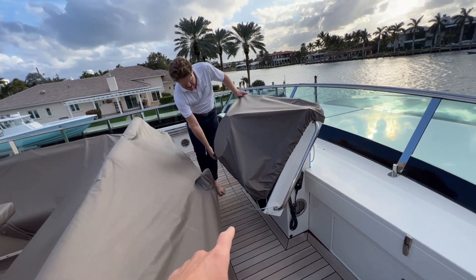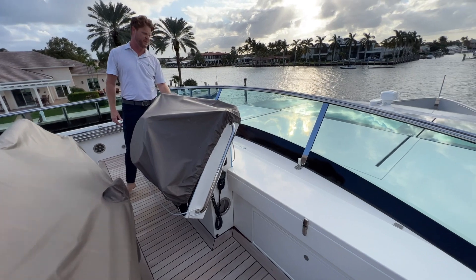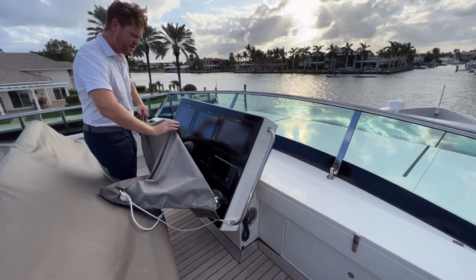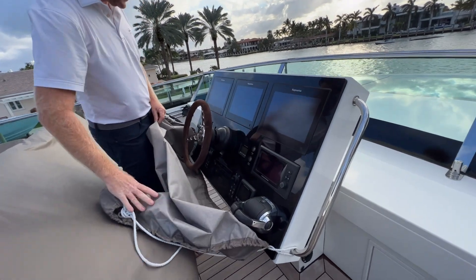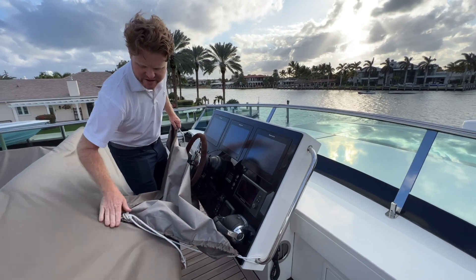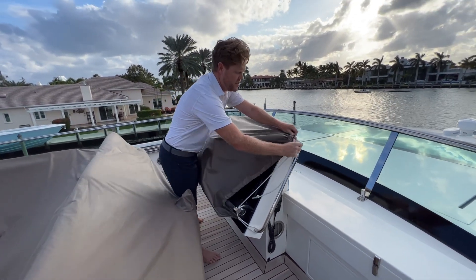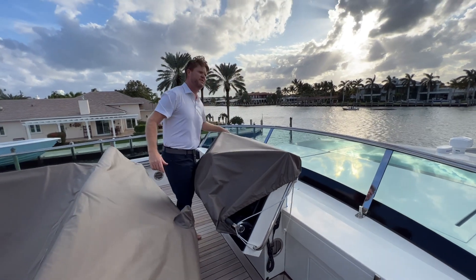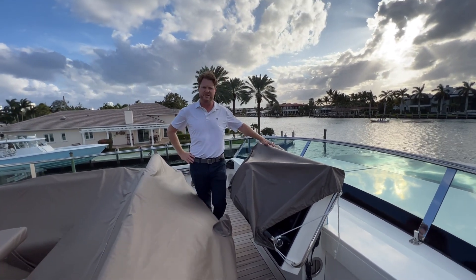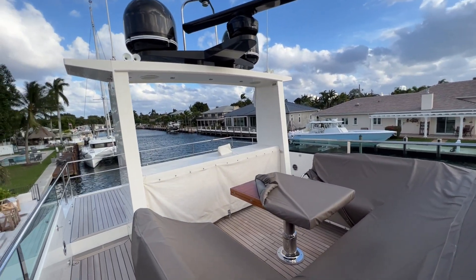The upper helm again has the joystick and the Volvo IPS — it's a full drive station with three Raymarine displays and Volvo displays. The joystick is right there. As for hours on the boat, you have 1,100 hours on the main engines and 1,400 hours on the generators — two generators, all about the same.